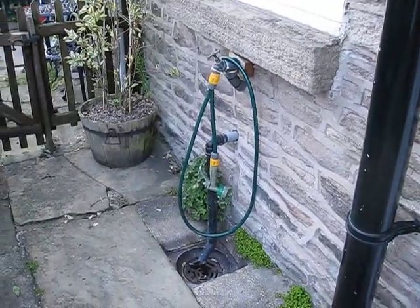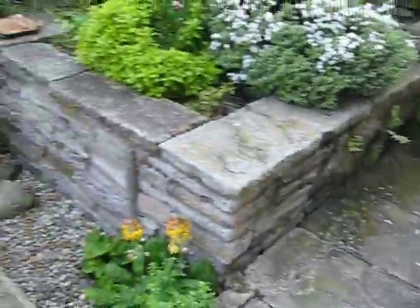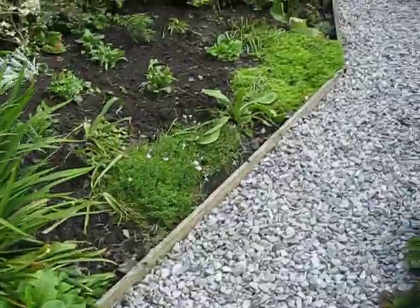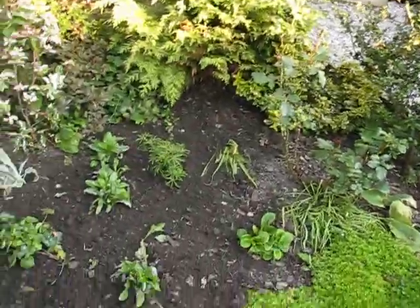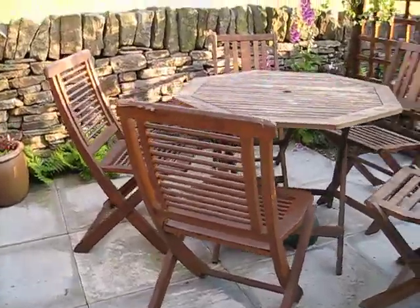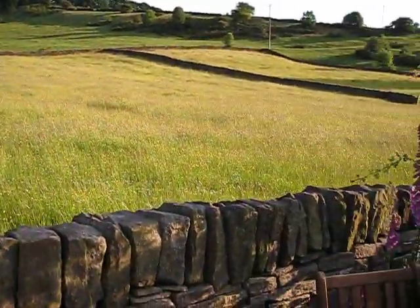We've also got an outside tap with a shower head fitted for washing down dogs and muddy bikes and muddy people and boots and that sort of thing. If I just go up the steps here you can see a bit better — just flower beds, there's no grass for dogs to run around on unfortunately. And at the back here we've got the seating area with the table and chairs, looking over the field at the back of the house.